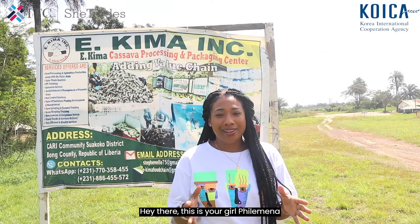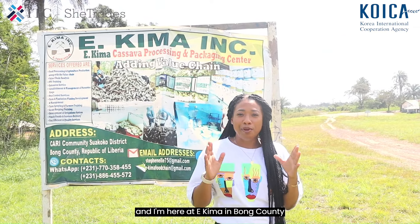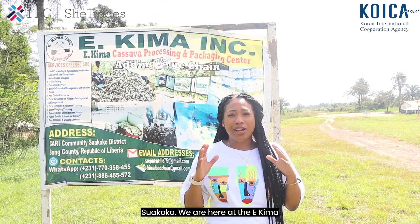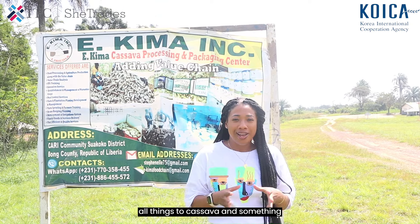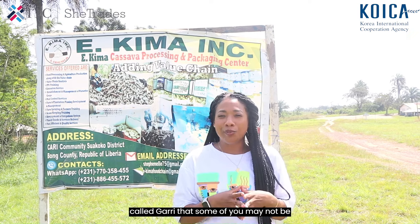Hey there, this is your girl Philomena and I'm here at Ikema in Bong County, Liberia. We are here at the Ikema Processing Center. We are going to talk all things cassava and something called gari that some of you may not be familiar with. Stay tuned, it's gonna be a great one.